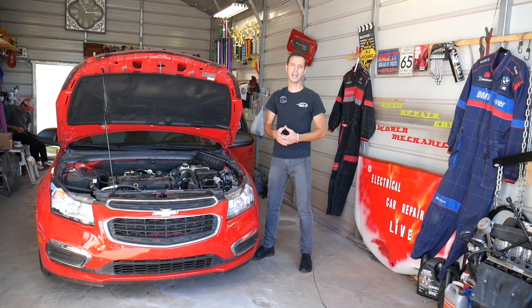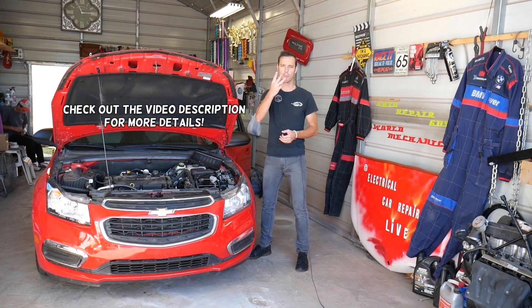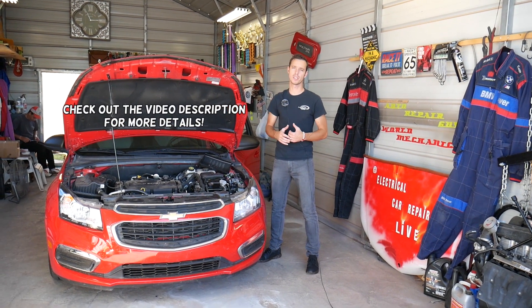Hey guys, welcome back to Electrical Car Repair Life. If you have a Chevy Cruze and your horn doesn't work, we're going to cover the top three reasons why your horn on the steering wheel doesn't work.